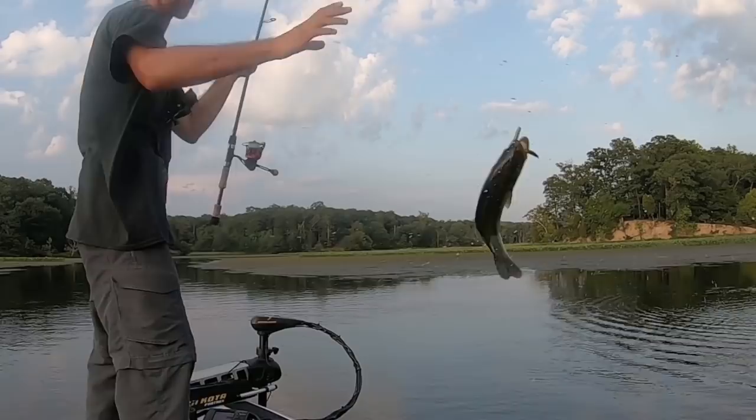Hello, this is Thomas — I'm Thomas Harman Fishing. You're watching Realistic Fishing, keep it realistic.